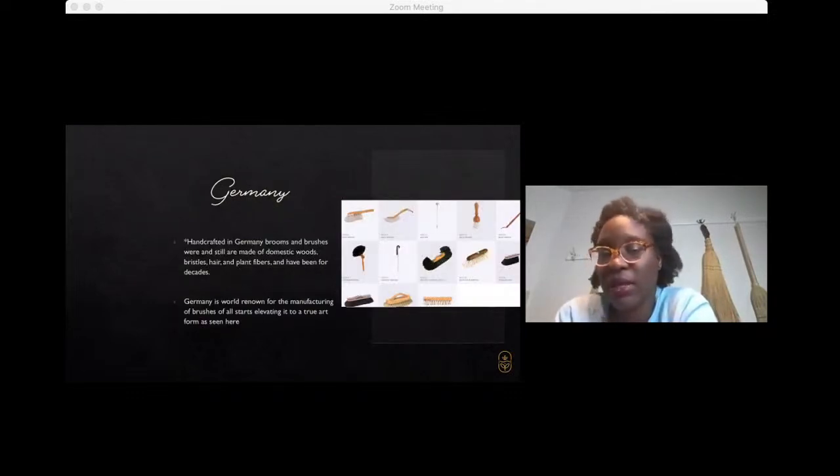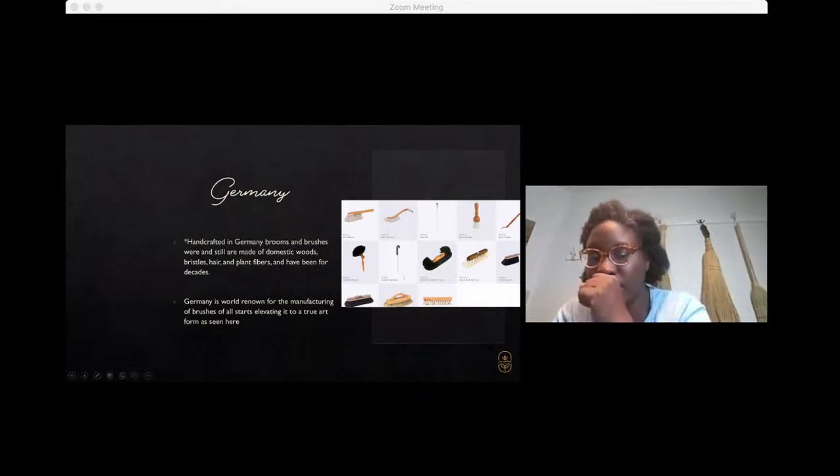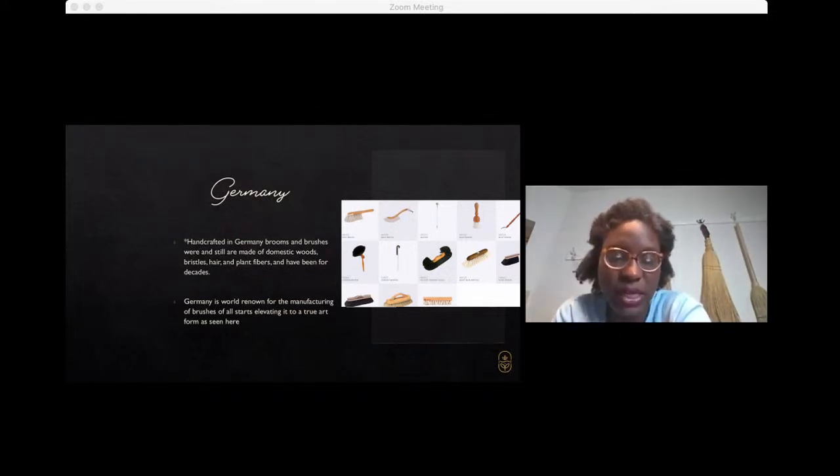Germany — I love German brooms and brushes. They've been at it for so long, making beautiful handcrafted wooden handles with a variety of different natural plant-based and animal-based fibers. This is from Redeker, an amazing broom-making company in Germany — three generations of broom making that just produces some of the most beautiful brooms I've ever seen. I sort of look to them every year to see what they're up to, sometimes to draw some inspiration for our collections. It really is an art form, some of the work that they do.